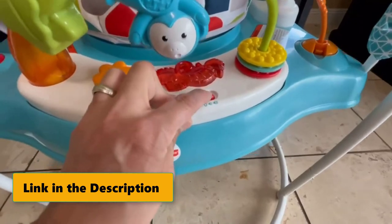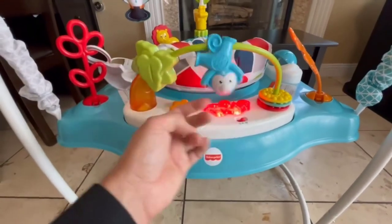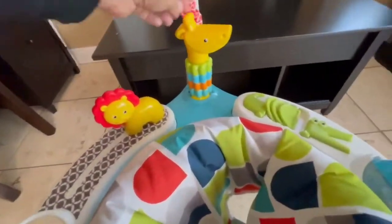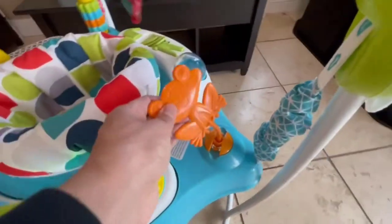Sensory: bright colors, lights, various sounds, and different textures help stimulate your baby's developing senses. Curiosity and wonder: there's so much for your little explorer to discover, from the animal pals flying above to their sweet faces in the mirror below. Use only with a child who can hold their head up unassisted and who is not able to walk or climb out of the product.